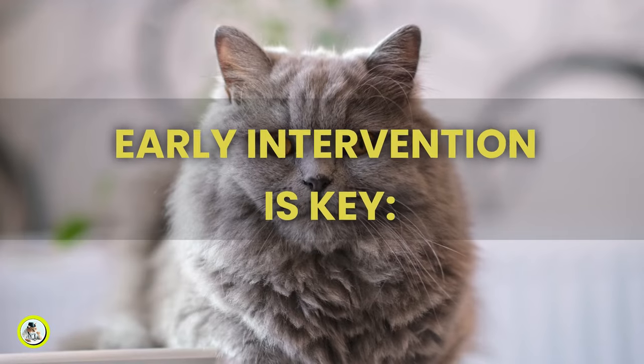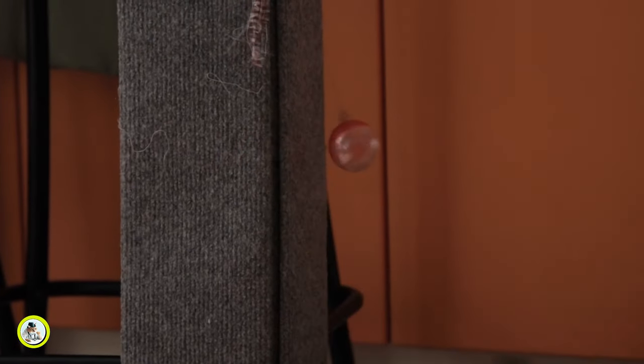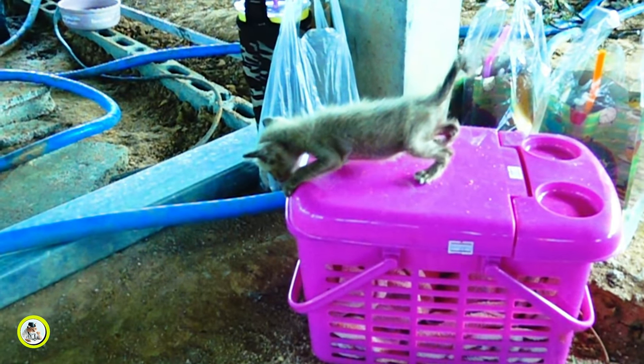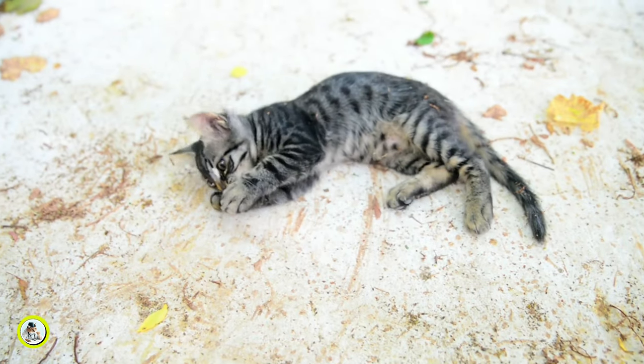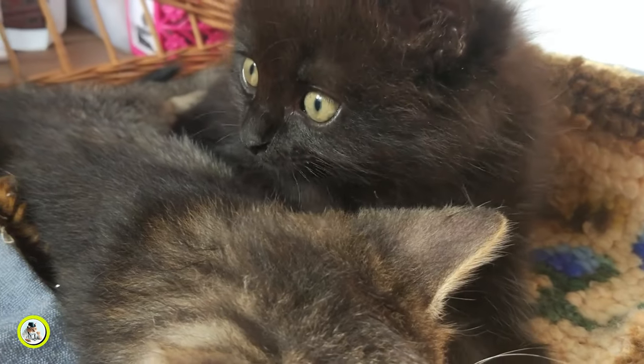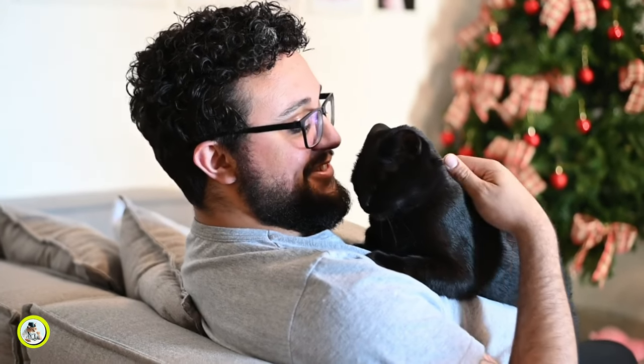Two: early intervention is key. When bringing a new kitten home, it is important to establish boundaries and expectations early on. Kittens are highly receptive to learning from their experiences, so discouraging biting or aggressive play from the beginning can help build a harmonious relationship based on mutual respect.